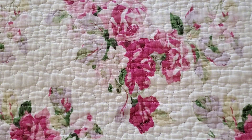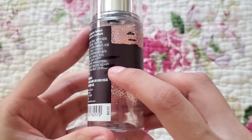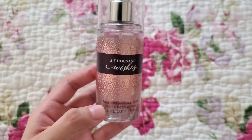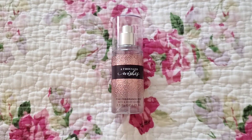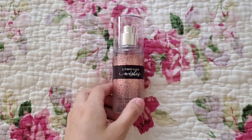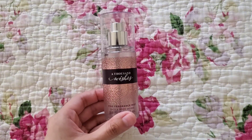Next we have the Thousand Wishes Travel Size Fine Fragrance Mist that we use as a bathroom spray. Previously it was at that line, now it is about two centimeters lower. Can't wait for this to be done. I feel like my sister tends to use it in one particular bathroom more. I might end up using this on my PJs when I finish up my Dedicated Fine Fragrance Mist, but that won't be until later. I wouldn't recommend this scent — definitely not a repurchase.